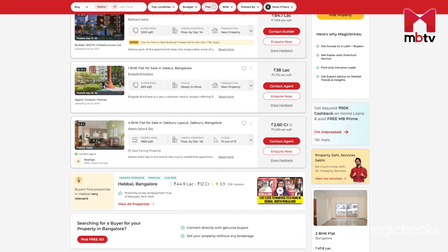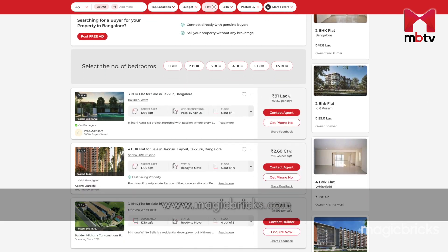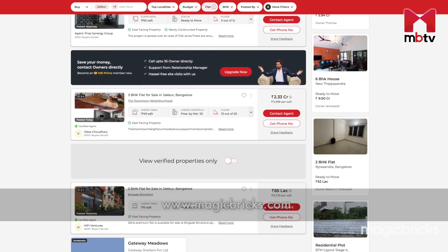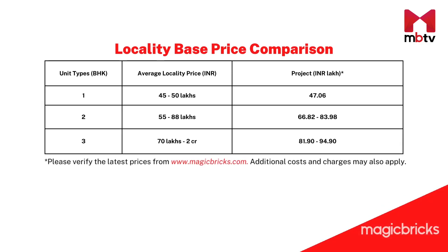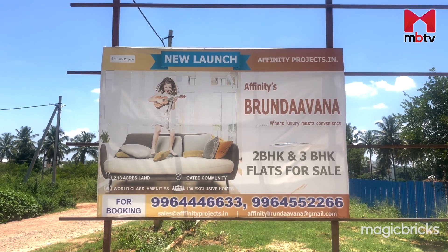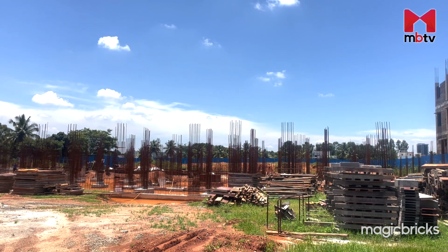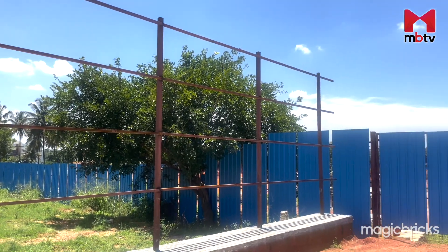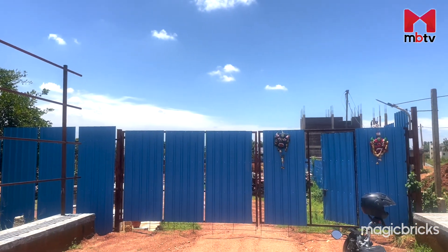For more such information about many more projects in Jakkur, Sampige Halli, and surrounding areas, log in to www.magicbricks.com. When we compare the project pricing with that of the average locality price range, we observe that the pricing of 1, 2, and 3 bedroom units are well within the ambit of the average locality range. There is not much information about the developer on the internet. According to information provided by the builder on the RERA website, Affinity Serenity in Yelahanka is the only other project built by the developer in the past 5 years.